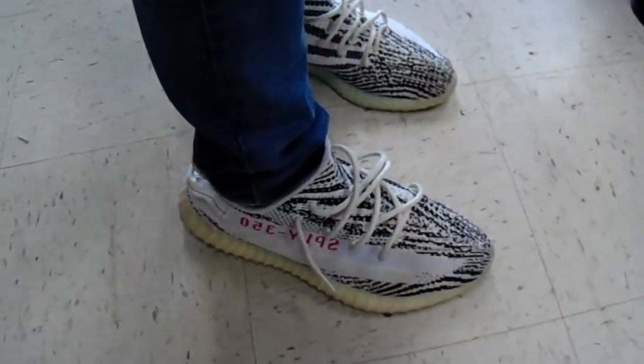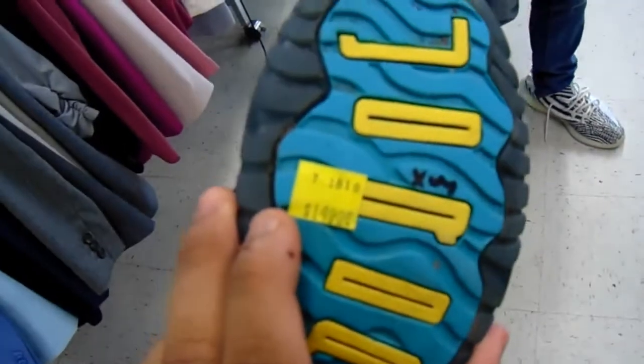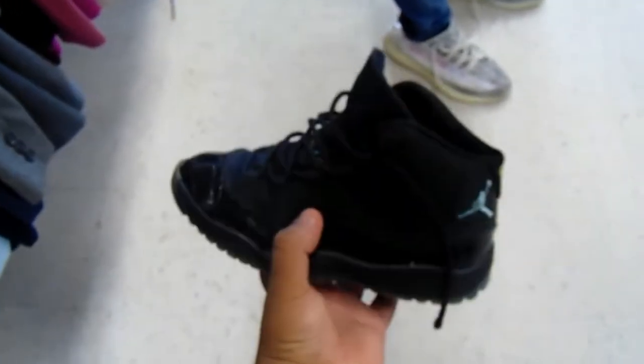Hope y'all enjoyed that flea market clip. Now let's head to this Goodwill — this will be my last location. Shout out to the homie who had the Adidas Yeezy Zebras on his feet, and they found Jordan 11 Gammas at the Goodwill for 15 bucks — that's crazy!